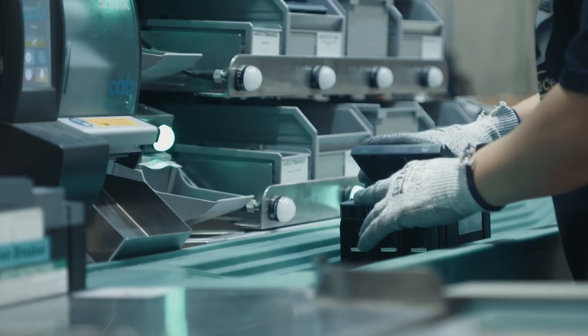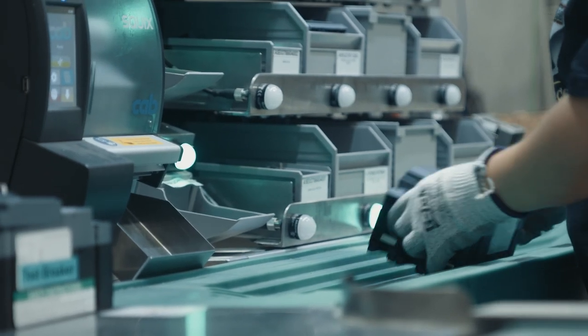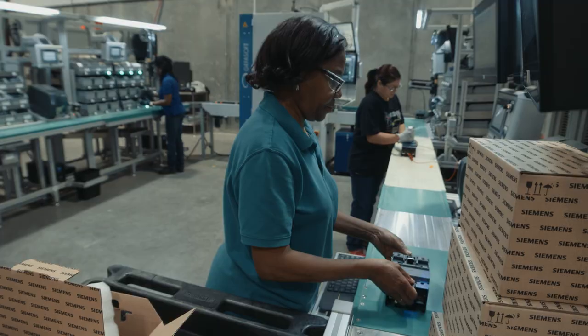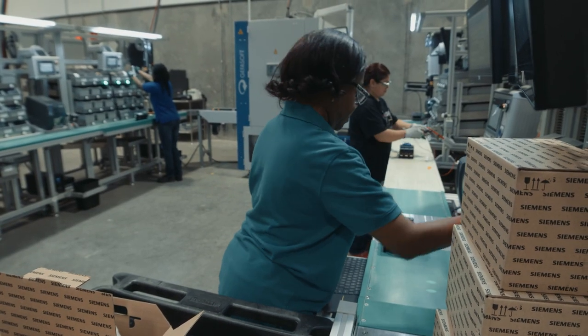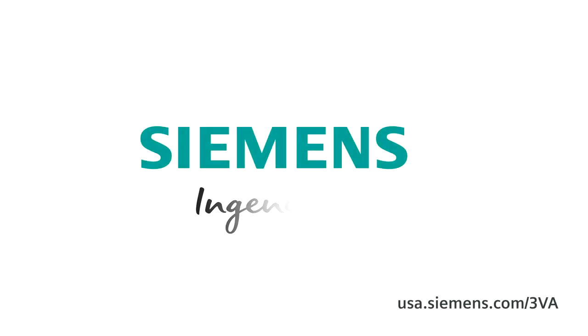We expect the 3VA breaker will grow and eventually represent a significant percentage of our factory's total output. I'm really proud to have the 3VA line here at the Grand Prairie Breaker Plant because it is the first breaker to launch at Siemens in many, many years, and the 3VA breaker is just an awesome breaker for the market. Siemens ingenuity for life.